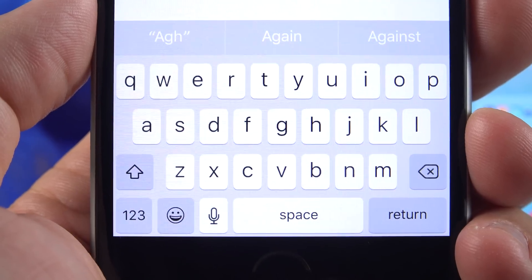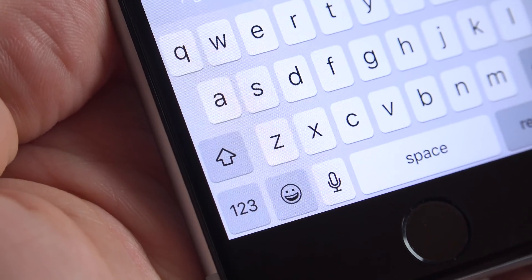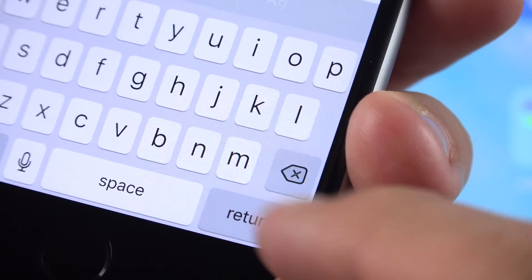Once again, the keyboard has been tweaked. This time, the shift key and the backspace key have been updated, so they're no longer filled in — they're just outlined. Of course, that changes when you tap on the keys.